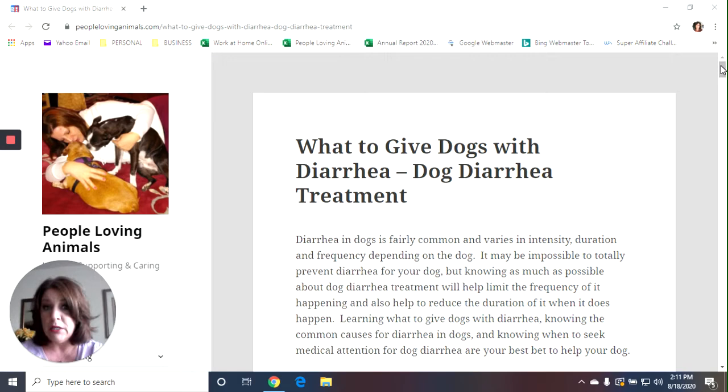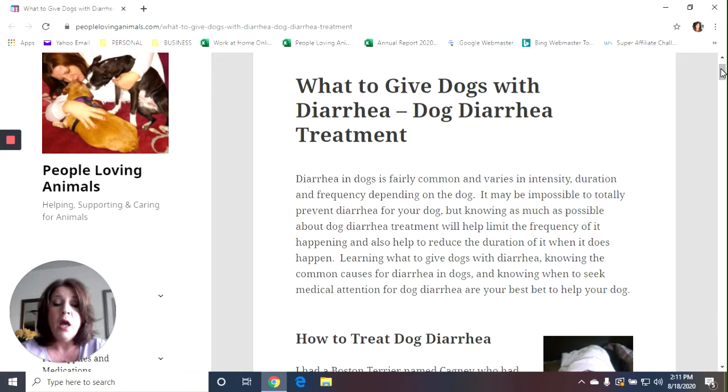Diarrhea is a fairly common condition in dogs. It varies in intensity, duration, and frequency depending on the dog. It may be impossible to totally prevent diarrhea, but knowing as much as possible about dog diarrhea treatment will help limit the frequency of it, help prevent it from happening, and reduce the duration. Knowing what to give dogs with diarrhea, the common causes, and when to seek medical attention are the best bet for your pet's health.